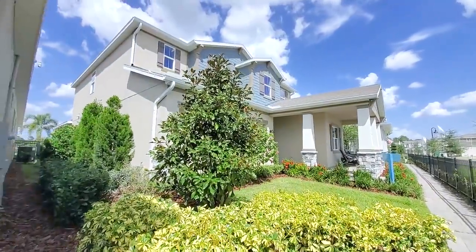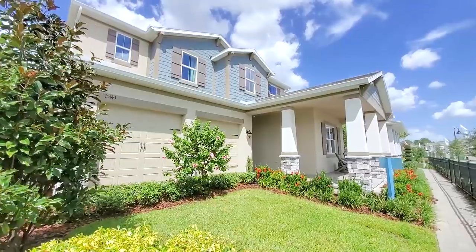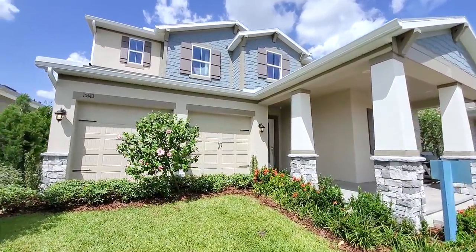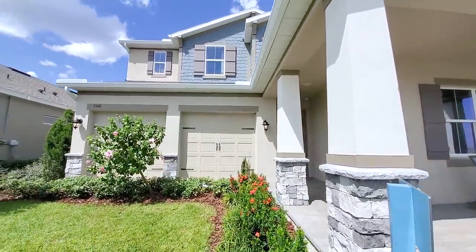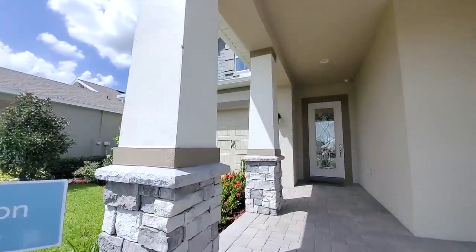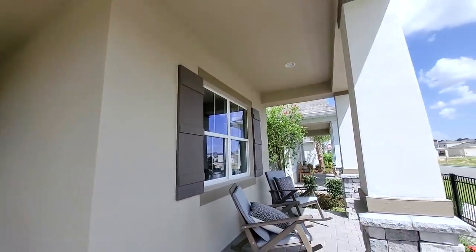Beautiful two-story elevation, three-car tandem garage. I know you have grass in front — these are models, so once it's completed they'll put the driveway. But if you're going to purchase this and build it, you'll have that driveway. Covered front porch.